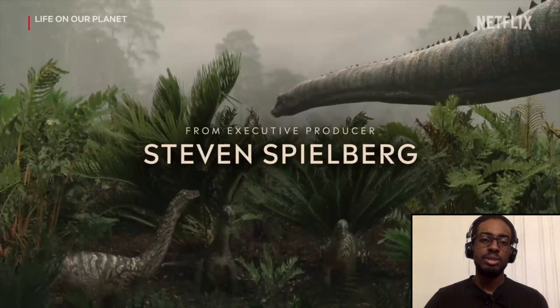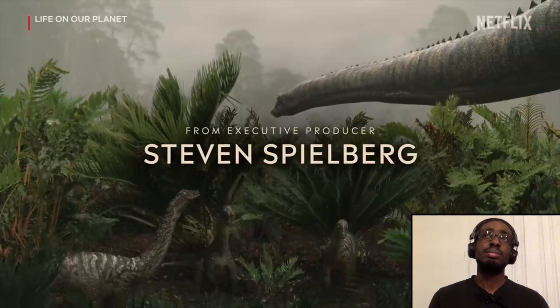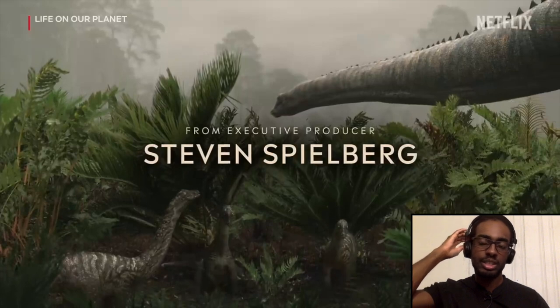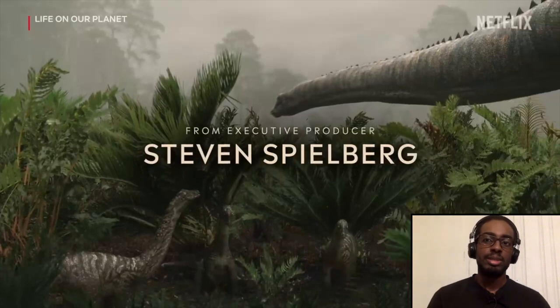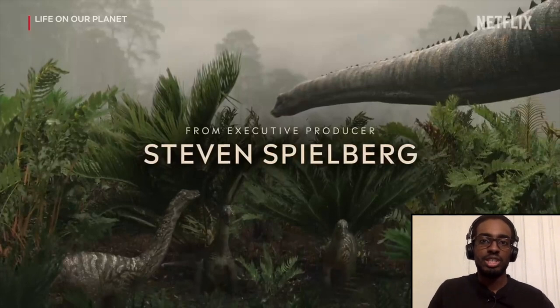Executive produced by Steven Spielberg — did not know that. I don't know anybody who's on this show aside from the fact that Morgan Freeman is narrating. I'm pretty sure the Our Planet series mostly has David Attenborough on it, but when they first announced this new slate of Our Planet documentaries, they revealed that some of them were going to be narrated by Morgan Freeman as opposed to David Attenborough. Probably a combination of scheduling, and also Attenborough is like 90-plus years old. Morgan Freeman's not too much younger, but he's a fitting replacement.